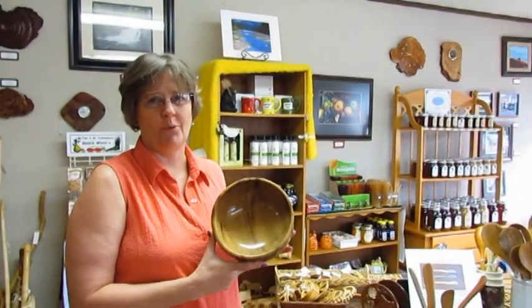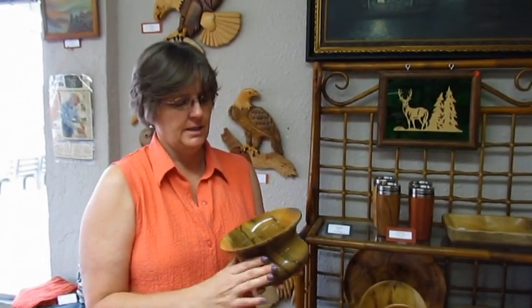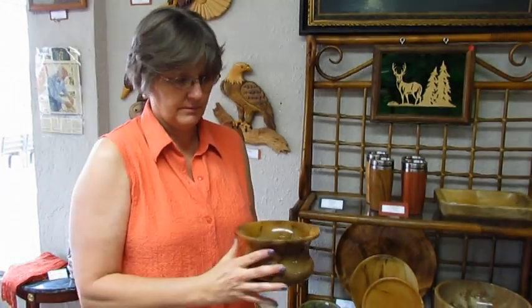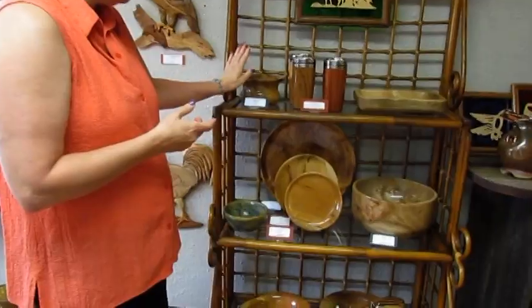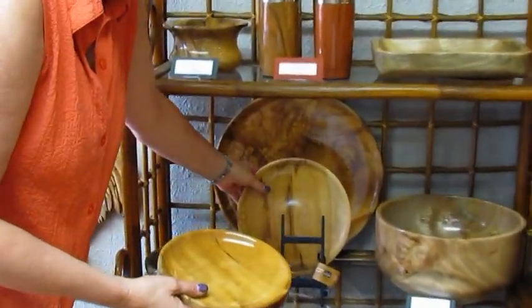Jake Boomer from Myrtle Creek does the Myrtlewood bowls. Jake's got the tools — he's got a really fancy lathe. His work is perfect. He makes the plates, and we have three sizes of plates.